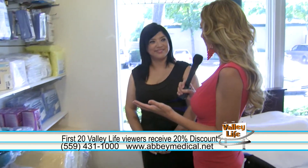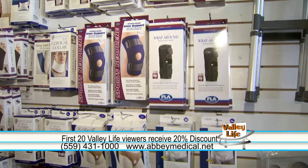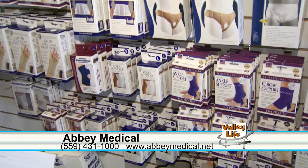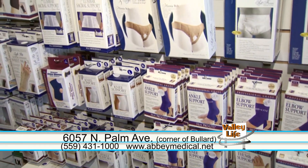We're going to move on to talking about braces now. Obviously a large selection of braces here. Yes, we carry a large selection of orthopedic braces and supports. We have neck collars, wrist splints, ankle supports, hernia belts — just about everything that you would possibly need.